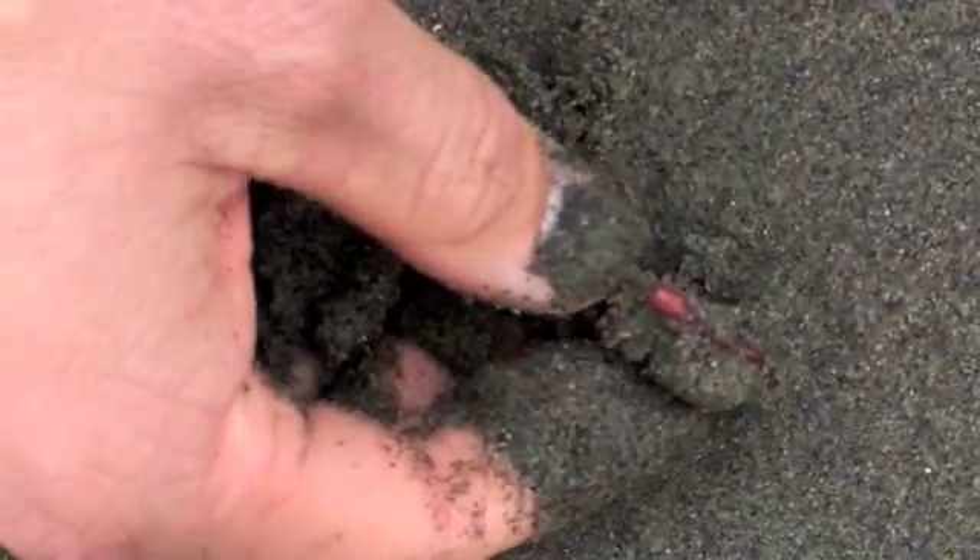Here's a nereid worm — this end here is its mouth, probing around in the sand.